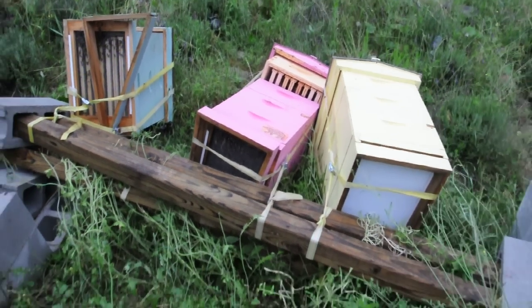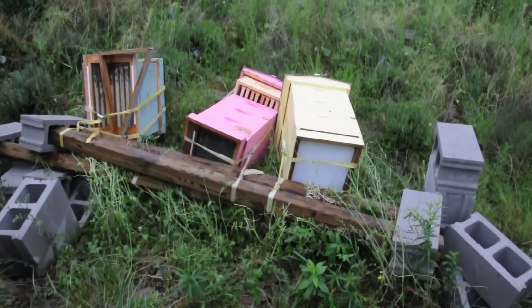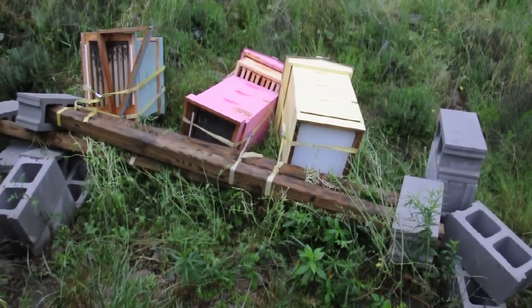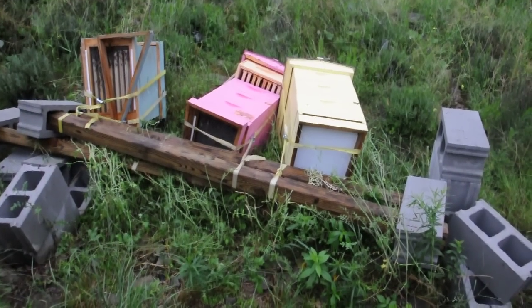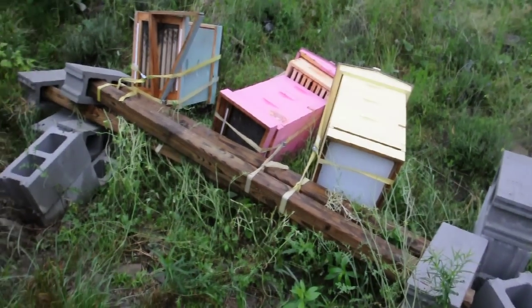We've got a few bees flying around. I've got some work to do today, not just here but everywhere else, so I didn't need this job to do. But you know, must do — a beekeeper must do what a beekeeper must do. Have a great day everybody, and we'll see you next time.